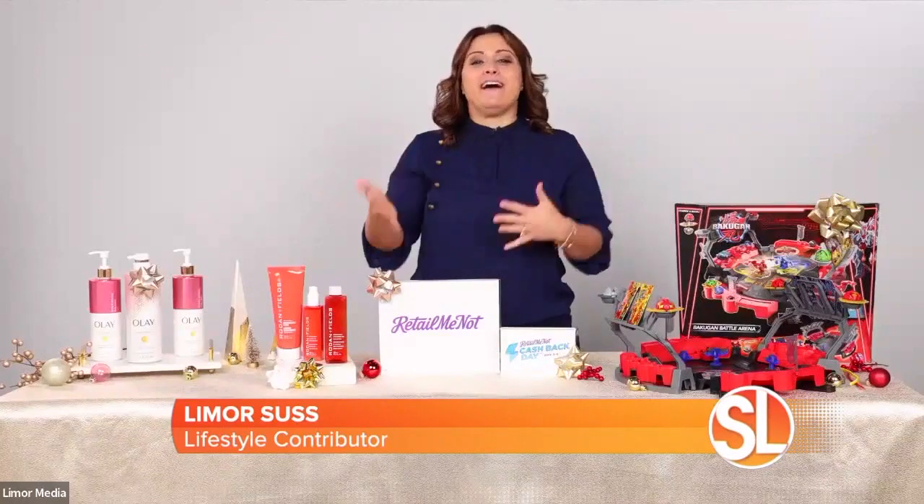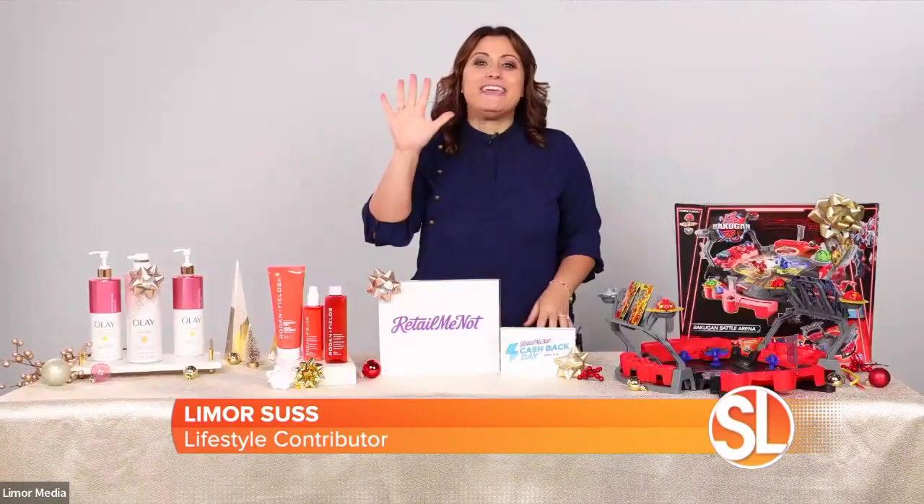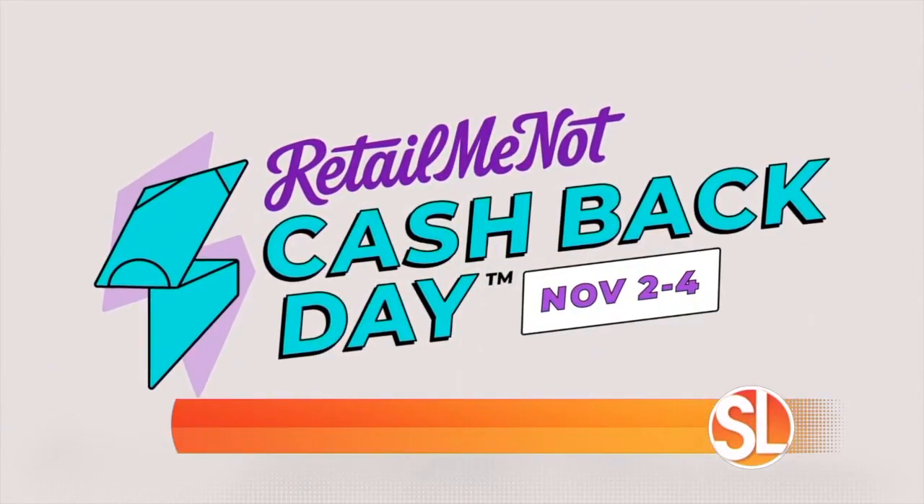It's always best to beat the holiday rush whenever possible. And RetailMeNot is actually hosting its fifth annual cashback day, November 2nd, 3rd, and 4th.